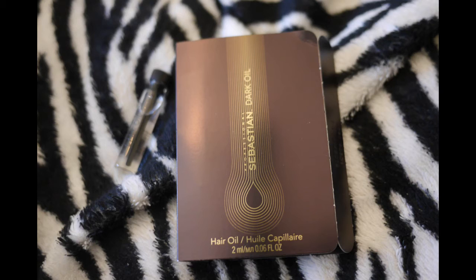This is from Sebastian — it's a hair oil. My hair can be a little oily as it is, so I don't tend to use hair oil that much, but I know a lot of people really swear by it.